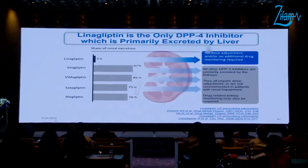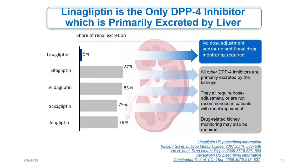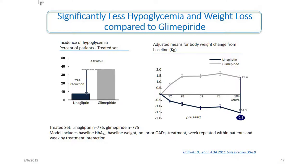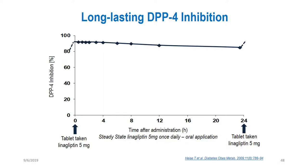Linagliptin is the only DPP-4 inhibitor primarily excreted by the liver. In the case of renal function, whether mild renal impairment or moderate CKD, before and after usage, the renal function is comparable across CKD stages. There is significantly less hypoglycemia and weight loss compared to glimepiride. The long-lasting DPP-4 effect after 24 hours helps maintain long-term benefit in CKD.